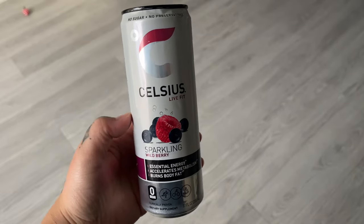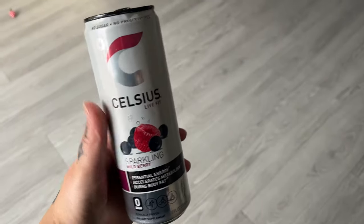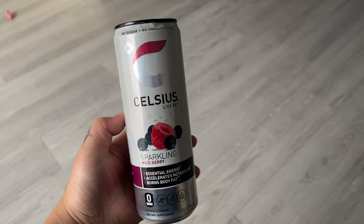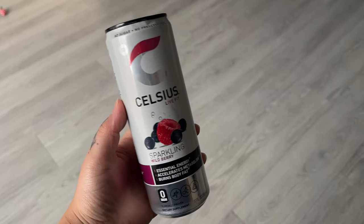I just tried this wild berry Celsius and if you haven't tried it I highly recommend it. It's super delicious — it literally tastes like blueberries with a hint of something else, I'm guessing raspberries. Definitely recommend getting it.